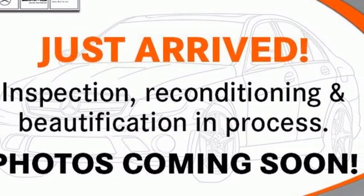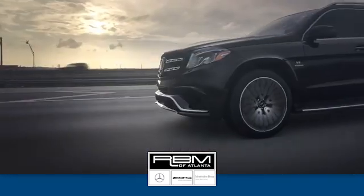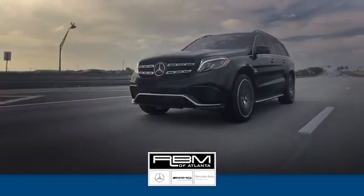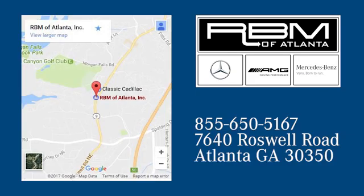Take it for a test drive today. At RVM of Atlanta in Sandy Springs, we have the best selection of new and top quality pre-owned vehicles to choose from. We are conveniently located at 7640 Roswell Road in Atlanta.